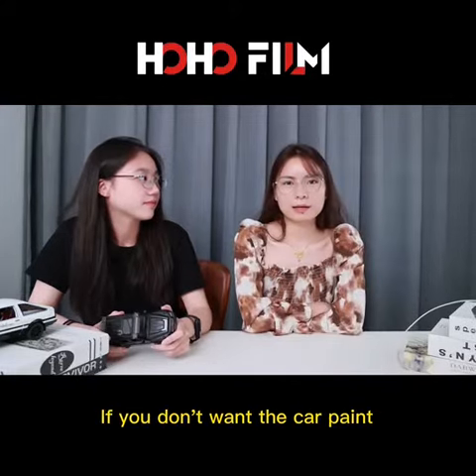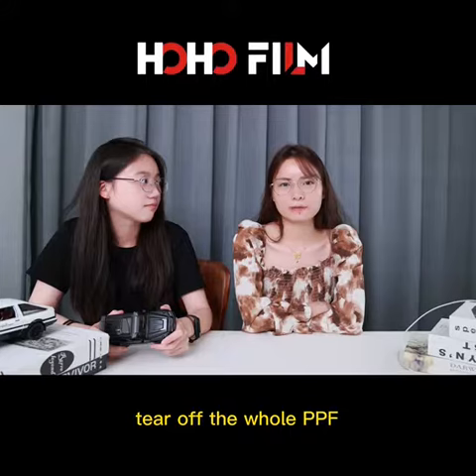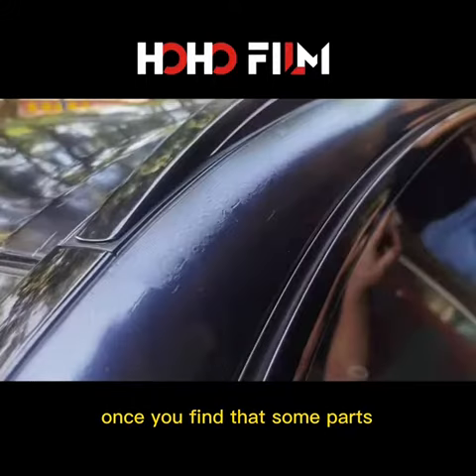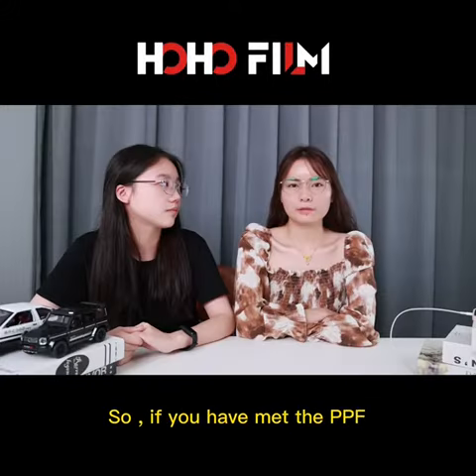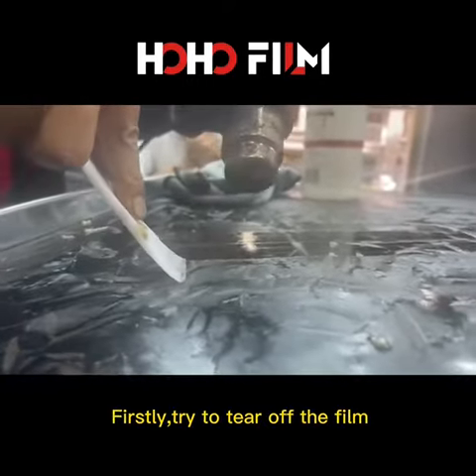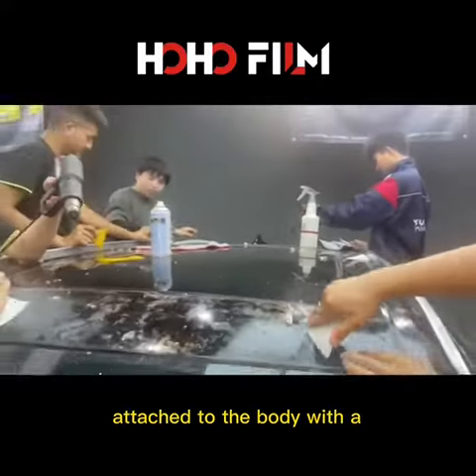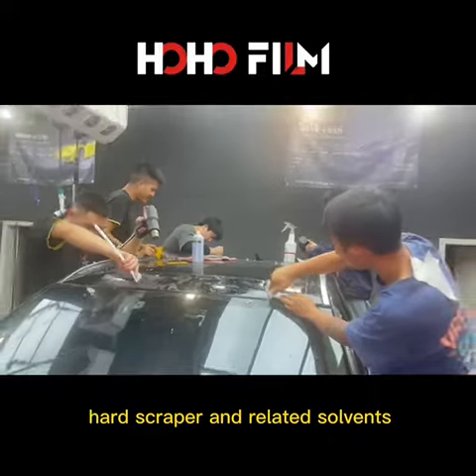If you don't want the car paint to be scrapped like this, I suggest that you immediately tear off the whole PPF once you find your sound parts have been hydrolyzed. So if you have PPF that is already hydrolyzed, you can do as below. Firstly, try to tear off your film and remove the residue attached to the body with a high-grade scraper.